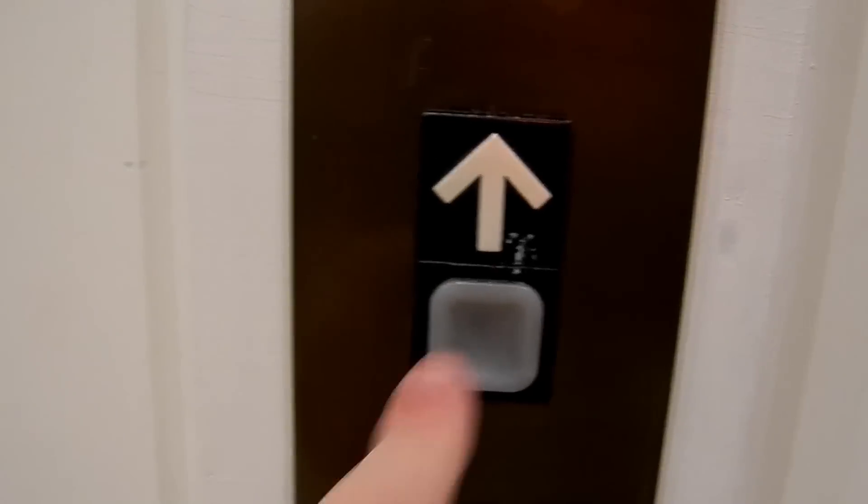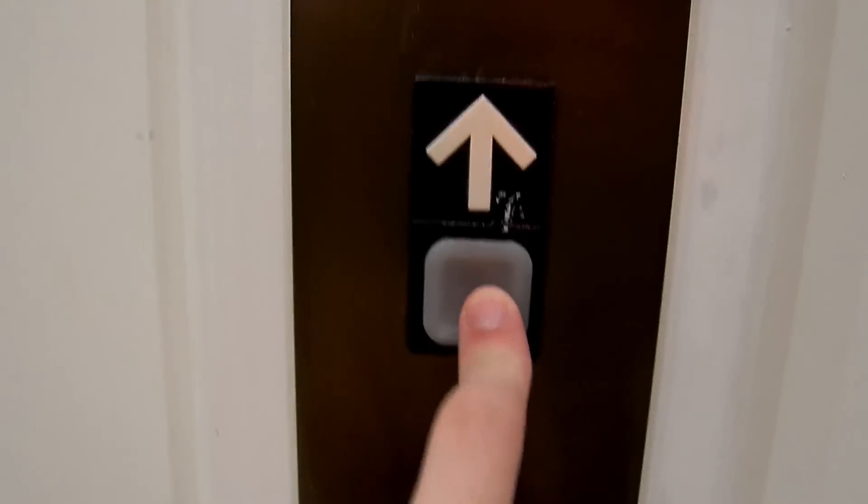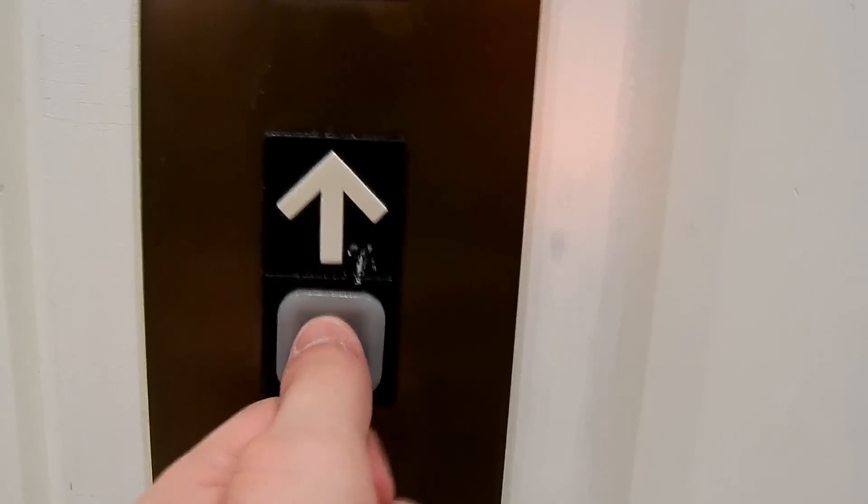All right, this is the elevator at the Hilton Garden Inn. Is this Durham? This is Durham, North Carolina. Here we go.